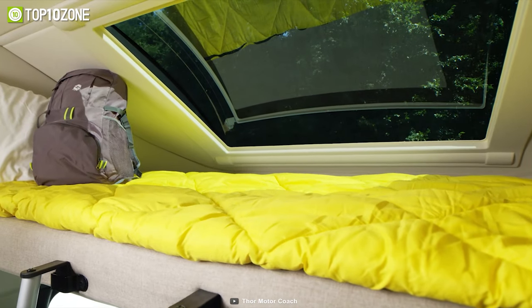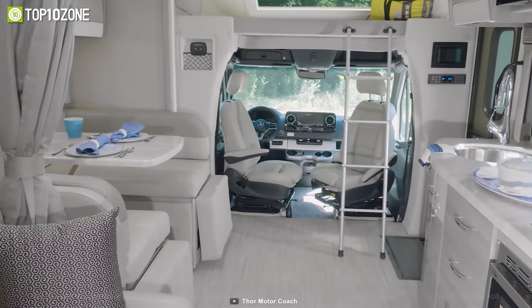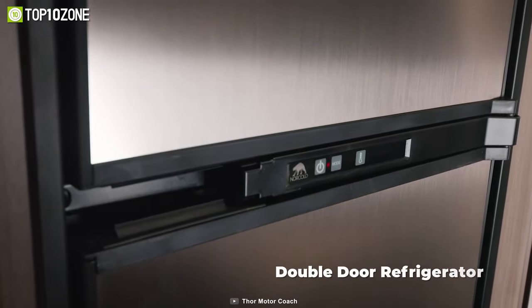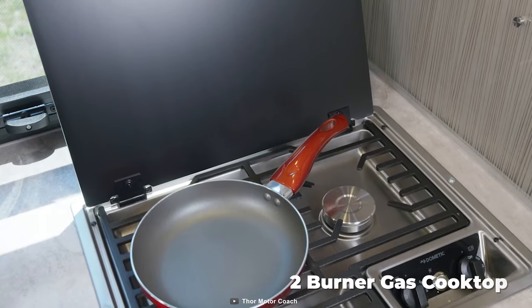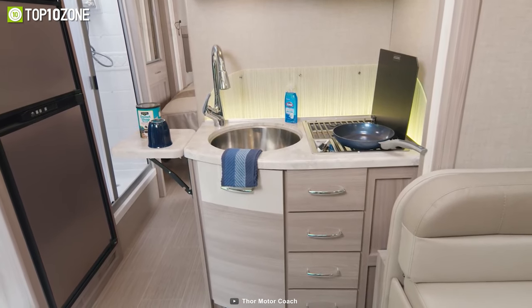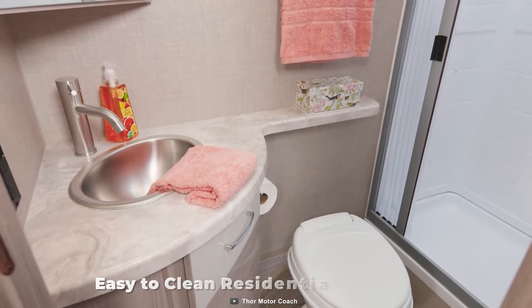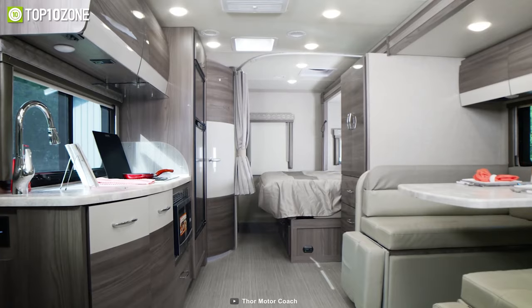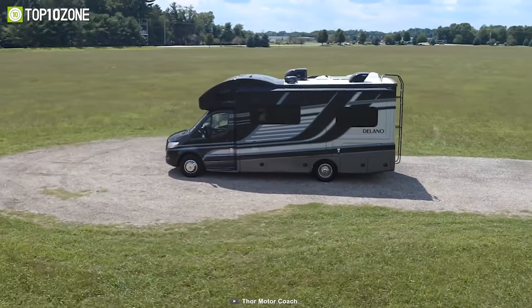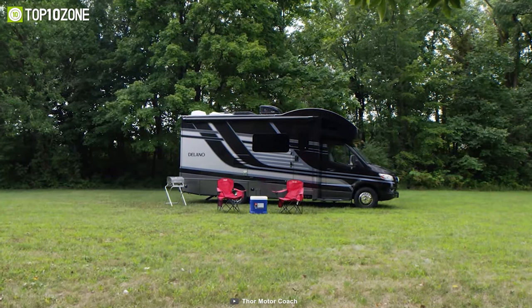There is also a sleeping area with a telescoping bunk ladder above the captain's quarters, perfect for your kids. You can prepare your favorite meals on its spacious countertops, which include a double door refrigerator, a two-burner gas cooktop, and a convection microwave oven so that you never miss a home-cooked meal. The Thor Delano Sprinter also has easy-to-clean residential vinyl flooring and glossy cabinets to store your personal items.